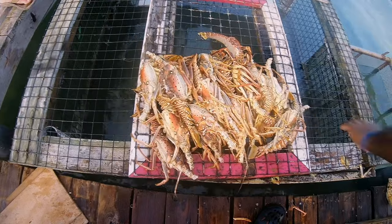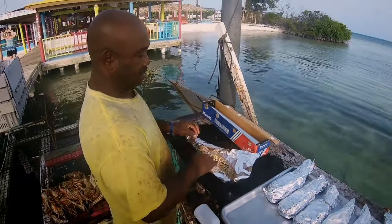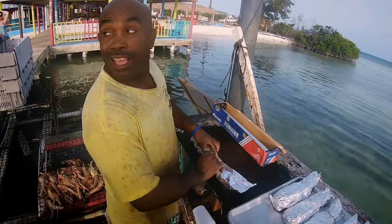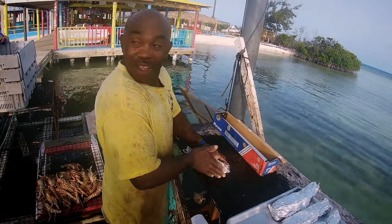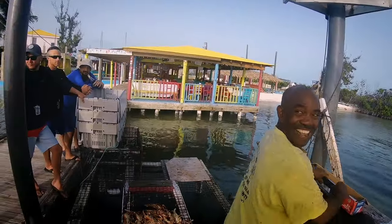For dinner on Anegada, it's all about lobster. The Wonky Dog is a very famous restaurant with great lobster. Potter's Bar is another fabulous place. All these places are very casual, but you have to order by 4 p.m. Here's why: they're actually going to go catch your lobster. So they need to know how many to catch that night. If 18 people want lobster, they go catch 18 lobsters. At Potter's, when you walk on the pier towards the restaurant, all the lobsters are right there in the water — they pull it out, do their thing, and throw it on the grill. It's seriously the most authentic Caribbean experience you can have.